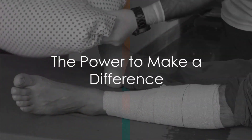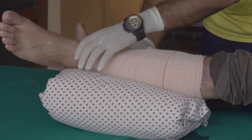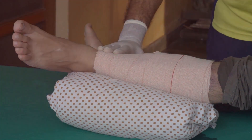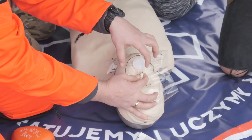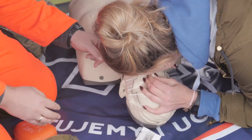To recap, we've explored basic life support skills including CPR and AED usage. We've also delved into administering first aid for common injuries such as wounds, burns, fractures, and sprains. In emergency situations, the power to make a difference lies in your hands. With knowledge and composure, anyone can become an everyday hero.